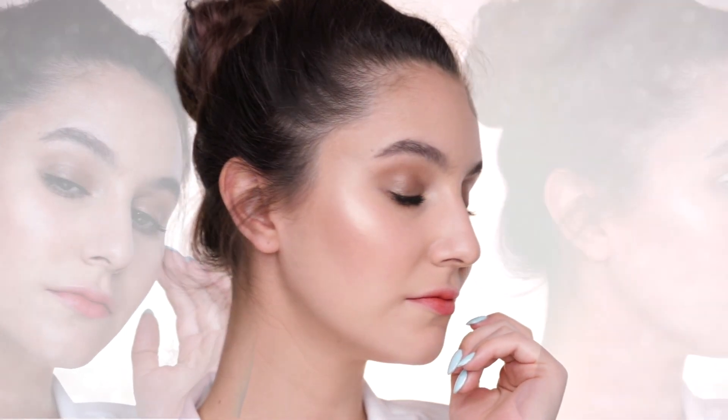Hey everybody, welcome back! Today I have a daytime makeup look for you. This is essentially what I wore every day when I was traveling in Korea, so the makeup is designed to be quick and easy — just for those days where you really want to get out the door. If you are new here, don't forget to subscribe.